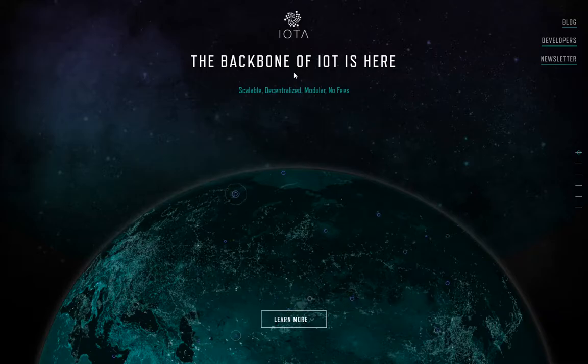IOTA, if you haven't heard of it before, I'm going to give it to you in a nutshell up front in case you just want to leave the video immediately. IOTA uses not a blockchain, but something called a Tangle network to store information as well as provide free machine-to-machine payments.